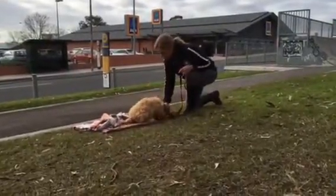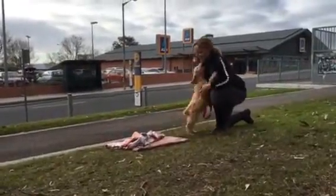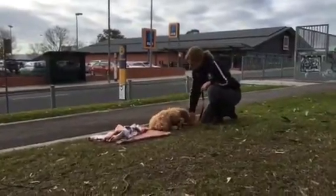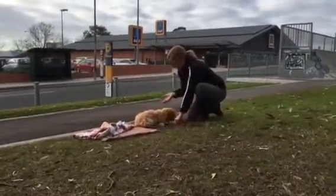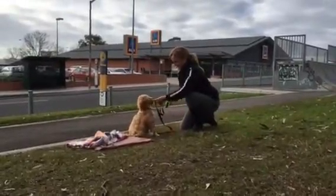Drop. Good boy. Sit. Stand. Sit. Drop. Good boy. Sit. Good boy.